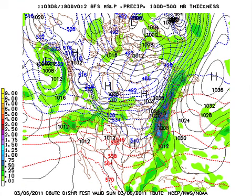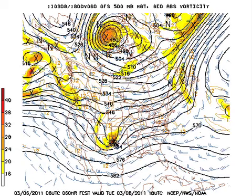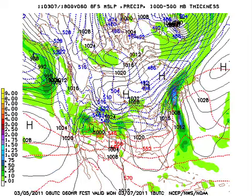The 06Z GFS model run shows surface high pressure filling in behind that front, with the 540 line dipping down to Memphis — and that's going to be dipping a little bit closer. On Monday, in the upper atmosphere, we go a bit zonal, so not a great deal of temperature change. On Tuesday, we see the next shortwave trough coming our way, bringing a changing day — I think Tuesday will be dry, but we'll end up with storms on Wednesday.